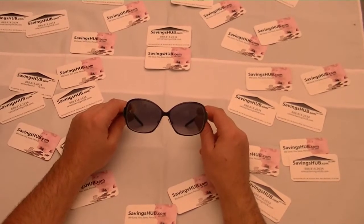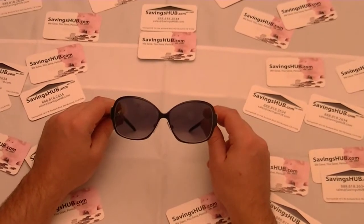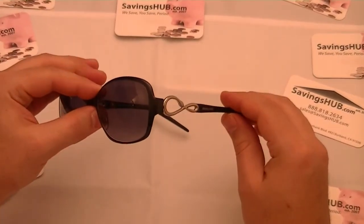Hello from SavingsHub.com. Here we have a pair of very fashionable Roberto Cavalli Iris women's sunglasses. Model number 521S, color code 05B.